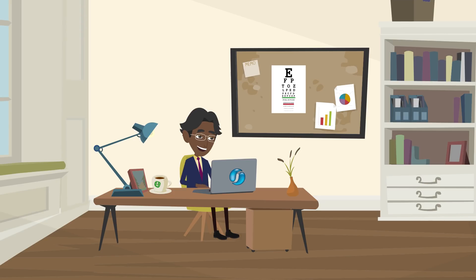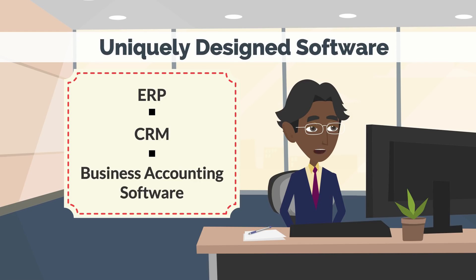Anyone can operate it and there is minimal training required. Even people with basic computer skills can use the software. Sapphire One is a uniquely designed ERP, CRM and business accounting software.